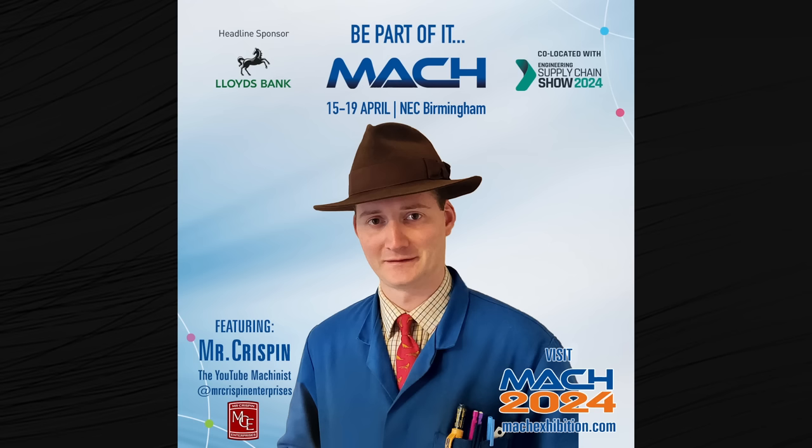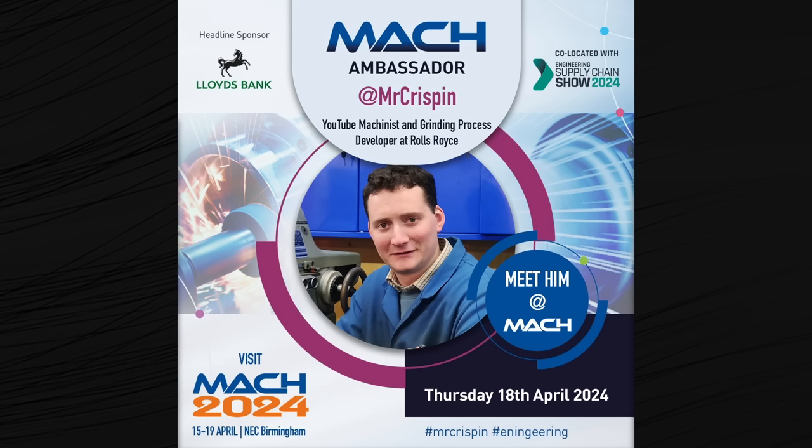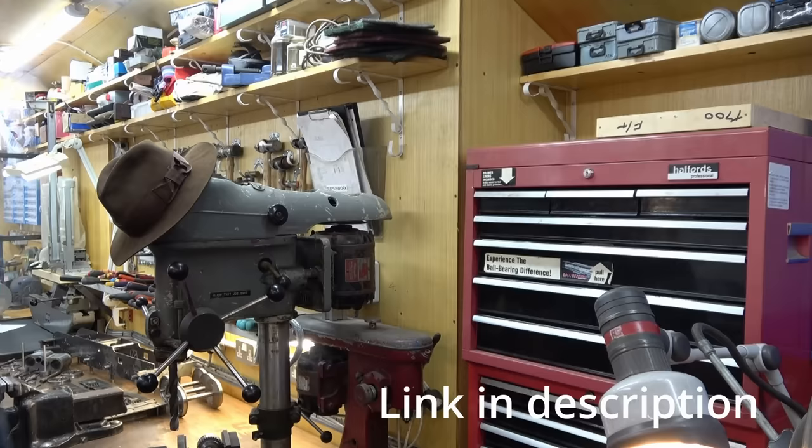Register now to meet Mr Crispin on the 18th of April at MAG, the UK's largest engineering and manufacturing exhibition.